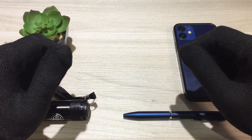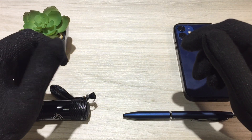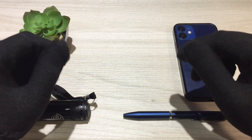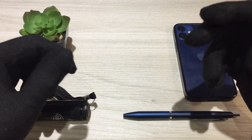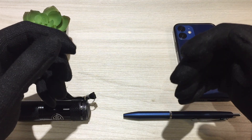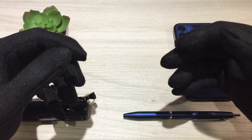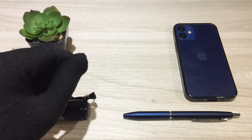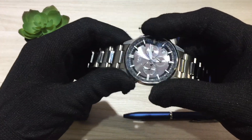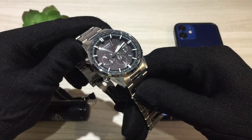Chronographs are some of the most popular watch types, and with good reason. They look great and are very useful when you need to time something. As automatic chronographs are generally quite expensive, quartz-based chronographs give you that look and functionality for a lot less money. I think I've found the ultimate quartz chronograph, and it costs less than $300.